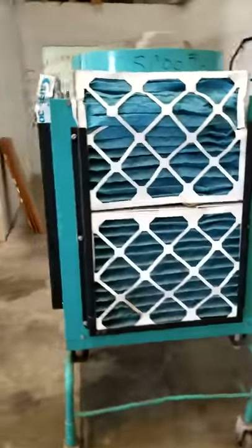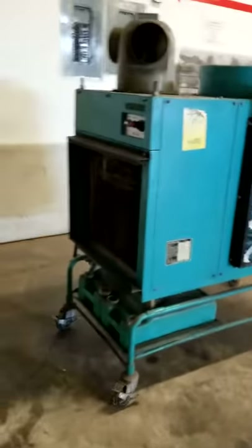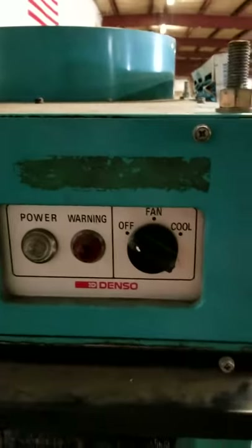I just pulled it out of somebody's warehouse. The aircraft secretary works with us here, and it was too big for their place, but it tests and works just fine.